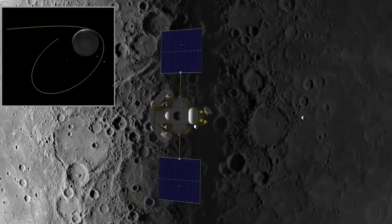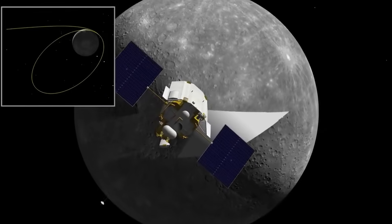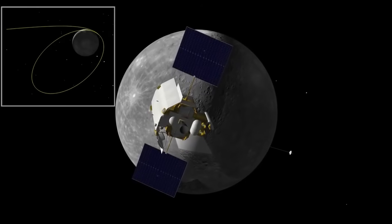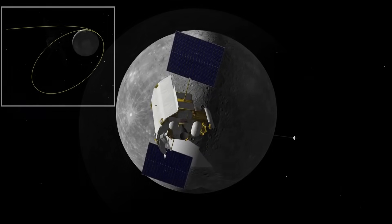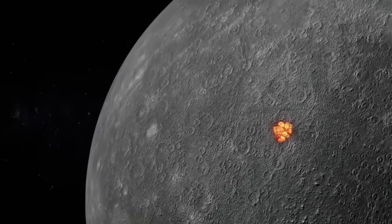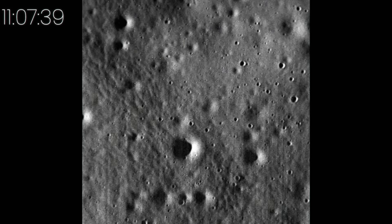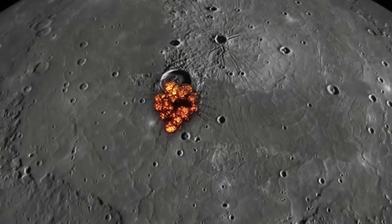And then it ended where it began. In April 2015, running low on fuel, Messenger was programmed to descend and crash directly into Mercury's surface — not as a failure, but as a final act of discovery. Before impact, it sent one last message: a grainy, jagged alien landscape. The final close-up we may ever see of Mercury for years to come. That moment marked the end of direct observation. But not the end of the story.